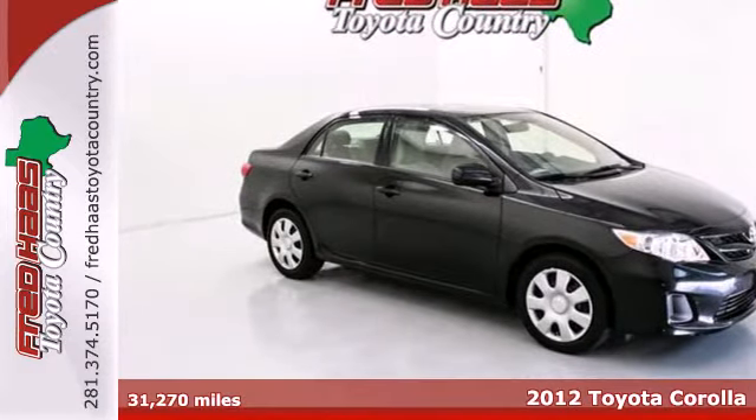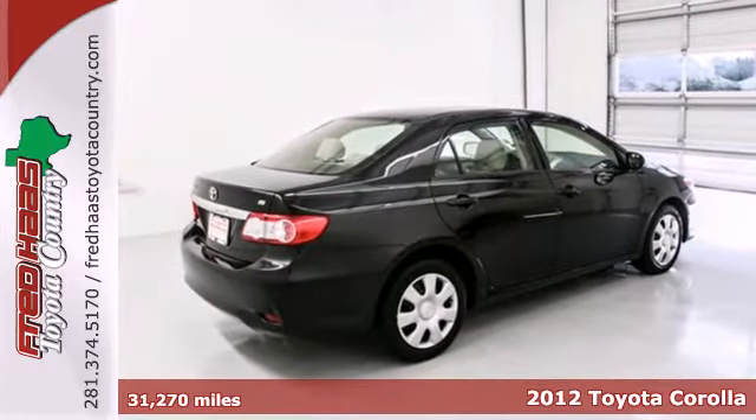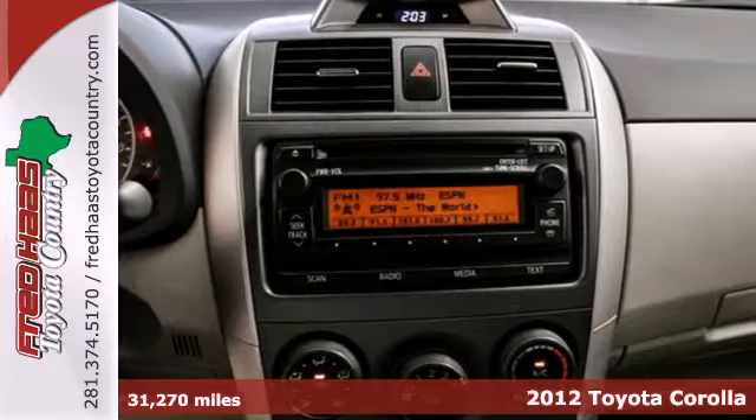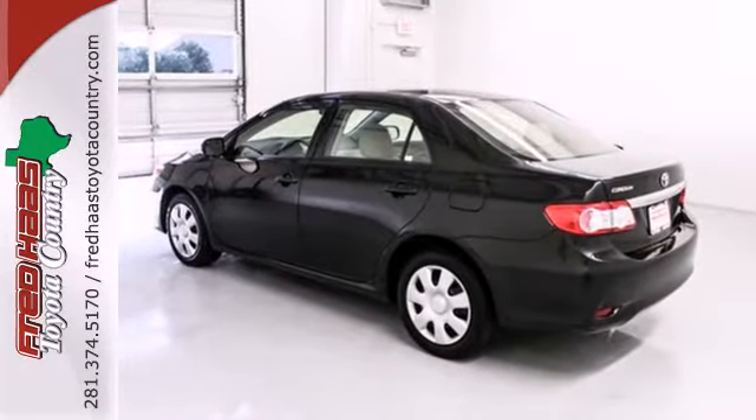It's a 2012 Toyota Corolla. Affordability comes standard along with air conditioning, a tilt and telescopic steering wheel, and daytime running lights. Safety features include anti-lock brakes, traction control, and side impact bars.